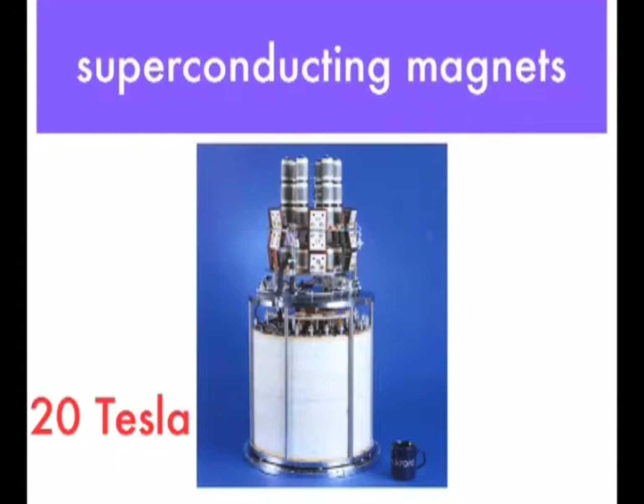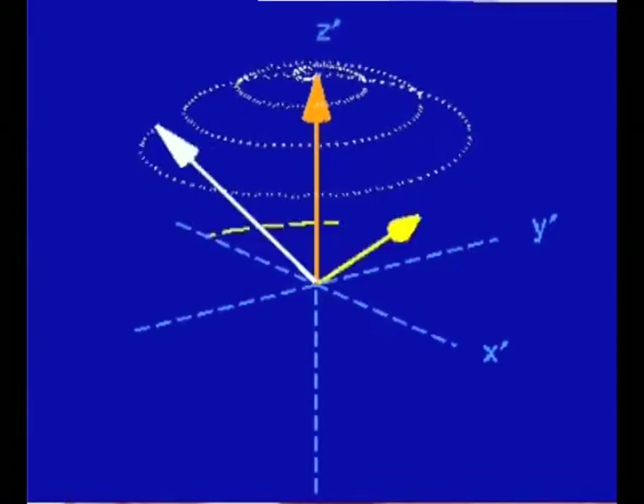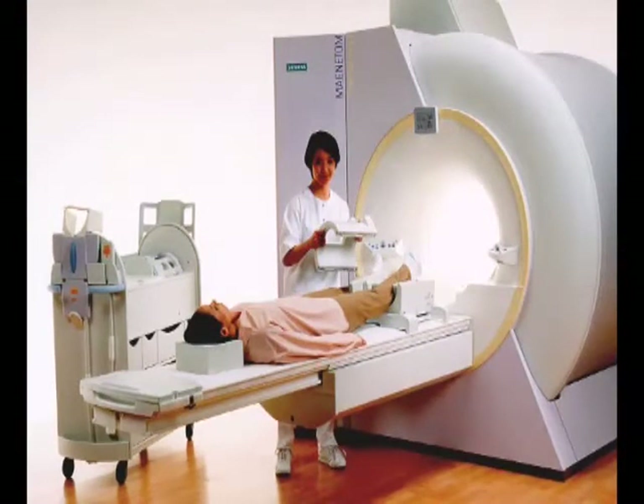Progress in development of superconducting electromagnets, in conjunction with the physical effect known as nuclear magnetic resonance, opens a wide range of applications in the medical and commercial sectors. The first commercial application of superconductivity was in nuclear magnetic resonance, known as NMR — this was the first time people started to make money out of superconductivity rather than spending money on research.